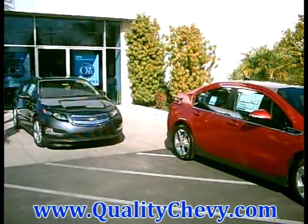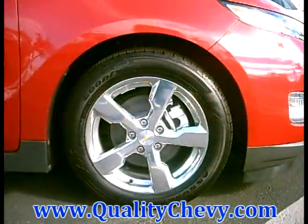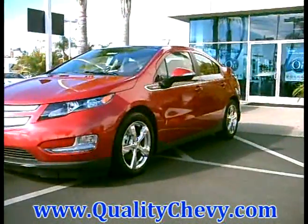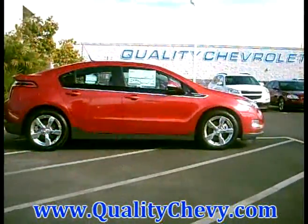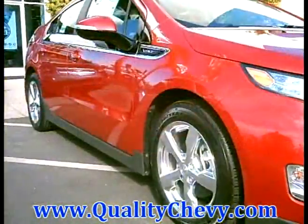We're not the only ones that think the VOLT is revolutionary. We are proud to announce that the VOLT is Motor Trend Car of the Year, it won Automobile Magazine Car of the Year, and at the L.A. Auto Show they named the VOLT Green Car of the Year, so we're very, very proud of our VOLT.